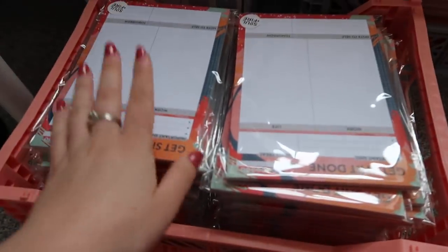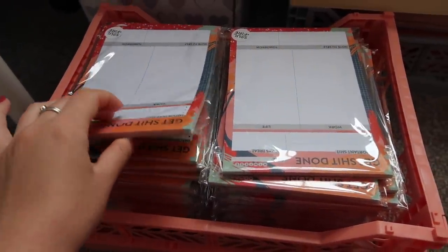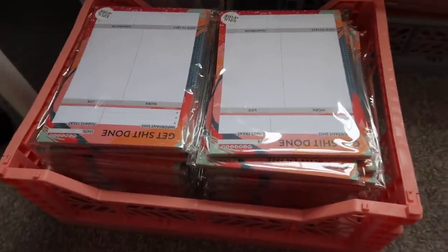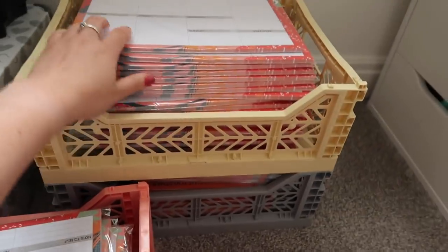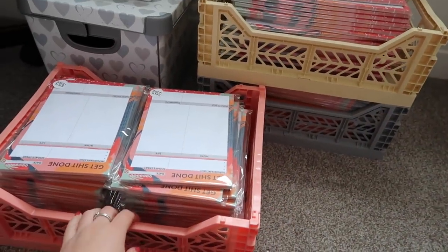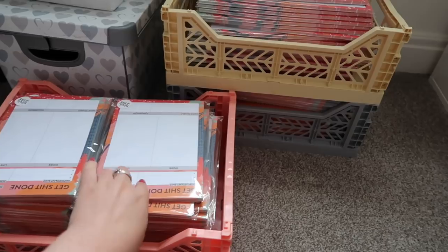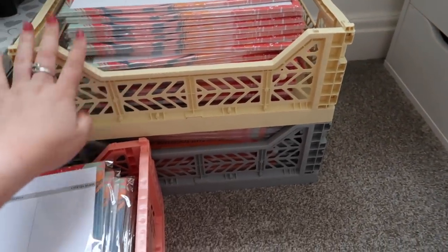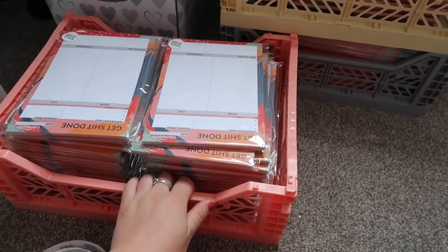They're all packaged up, they arrived like yesterday afternoon. Last night me and my mum put them in their biodegradable wrappers and we put the stickers on, so they're all packaged and ready to go, and we also stamped the back of them too. We've got three crates full of them and the crazy thing is they're almost all already sold out — I think I only have like eight of these left.